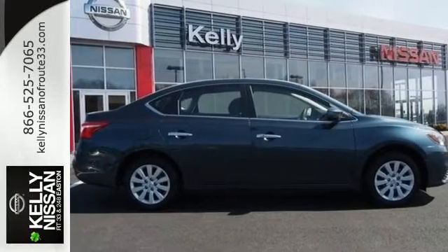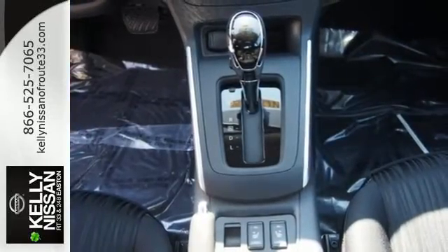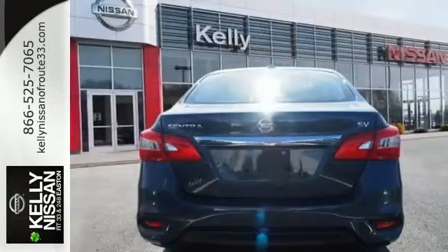Stay the course with vehicle dynamic control with traction control system and a fuel-efficient 1.8-liter engine. The ultimate payoff for those long hours.